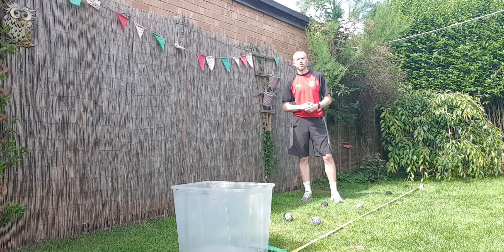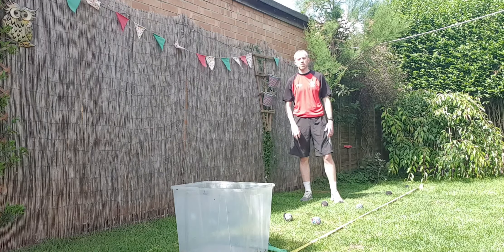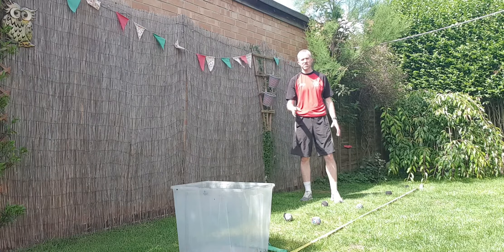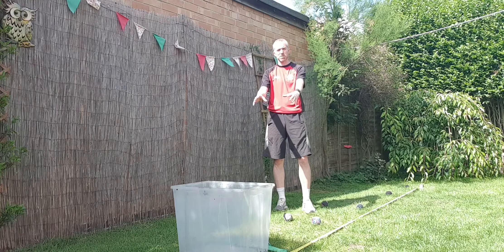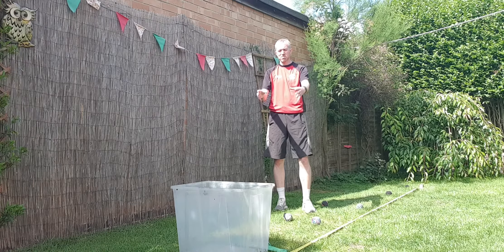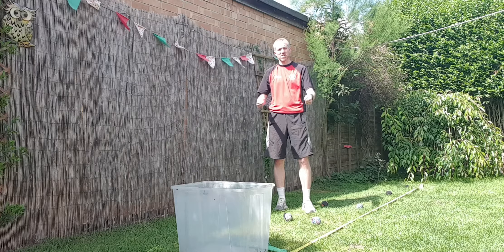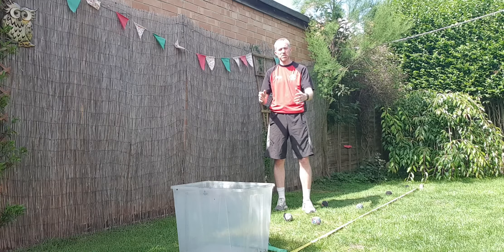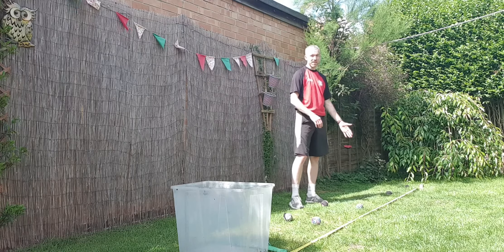Welcome to event four of the More Than Park School Sports Week. This one is called Six in a Row — a throwing event. You're going to need a box of some sort; I've got a large bucket. Don't make it too small, it'll make it really difficult. Something a reasonable size — a laundry basket or a large cardboard box is perfect. You'll also need a tape measure to measure out the four metre line.